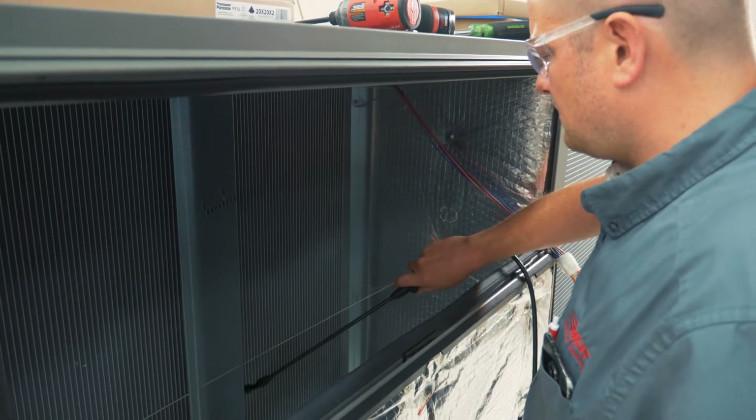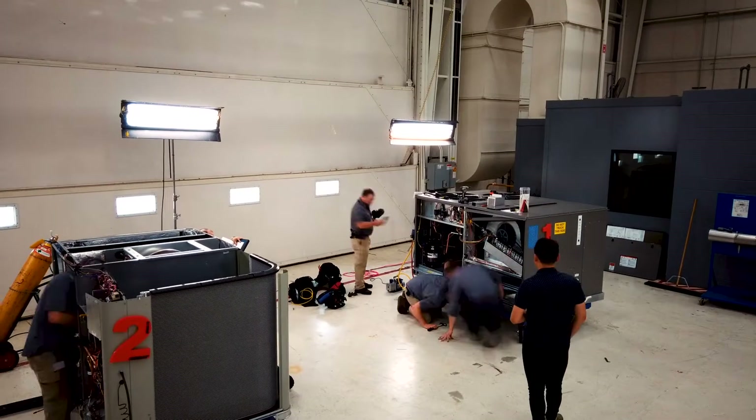Unit number one was a lot easier. It had hinges — it didn't have to remove so many screws. It cut your time in half.